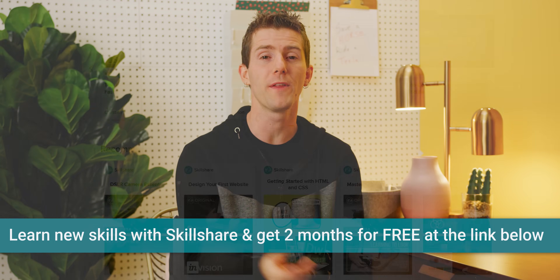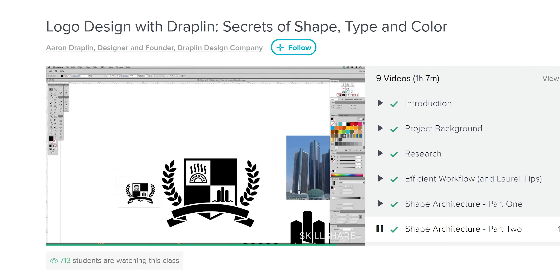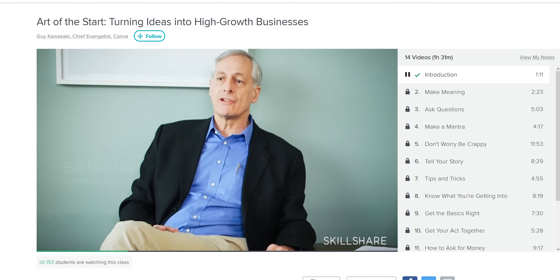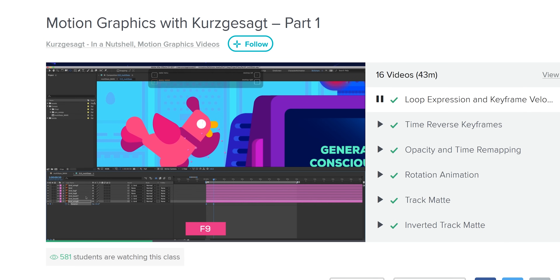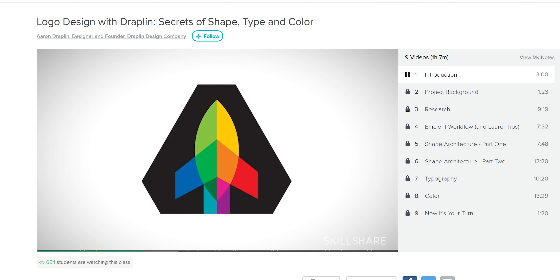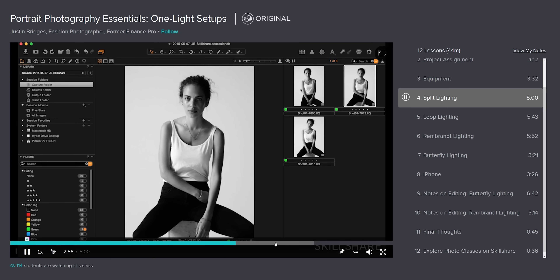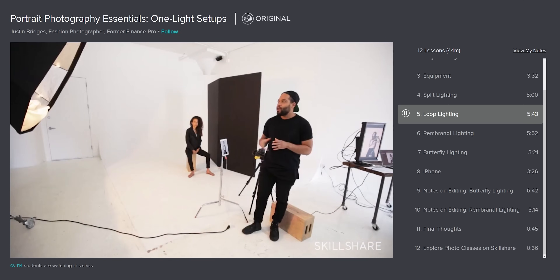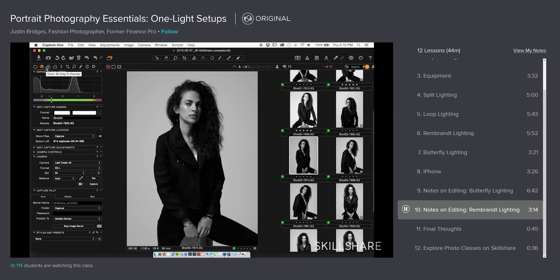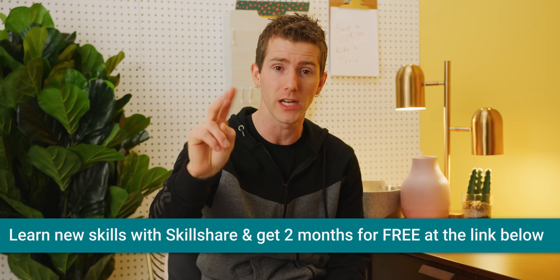Skillshare is an online learning community with thousands of classes in business, technology, design, and more. Their premium membership gives you unlimited access to high-quality classes on must-know topics so you can improve your skills, unlock new opportunities, and ultimately do the work that you love. Skillshare is more affordable than most learning platforms with an annual subscription costing less than $10 a month. Check out Justin Bridges, a fashion and portrait photographer from New York City who teaches new photographers the fundamentals of lenses, focal length, and photo editing. He's got over 50,000 students signed up, and you can use the promo link in the description to get your first two months for free.